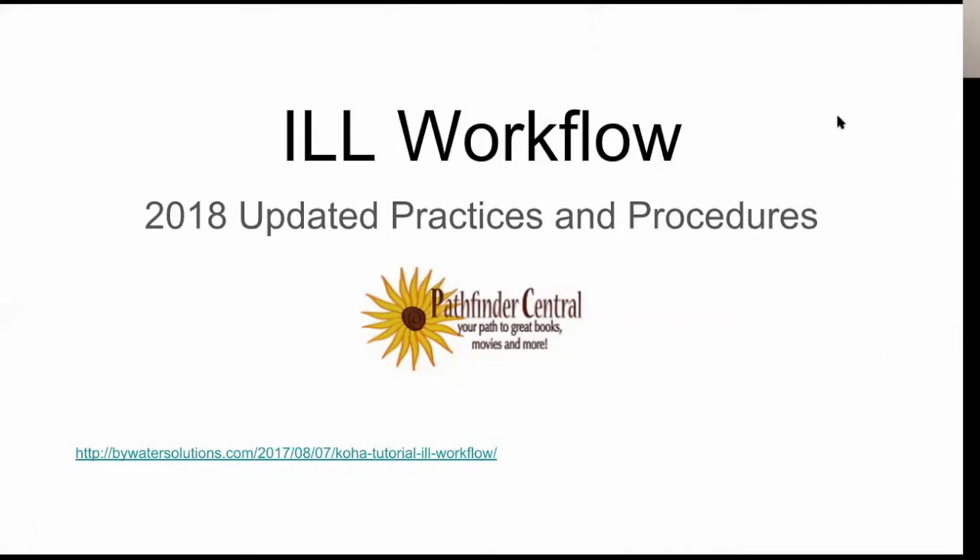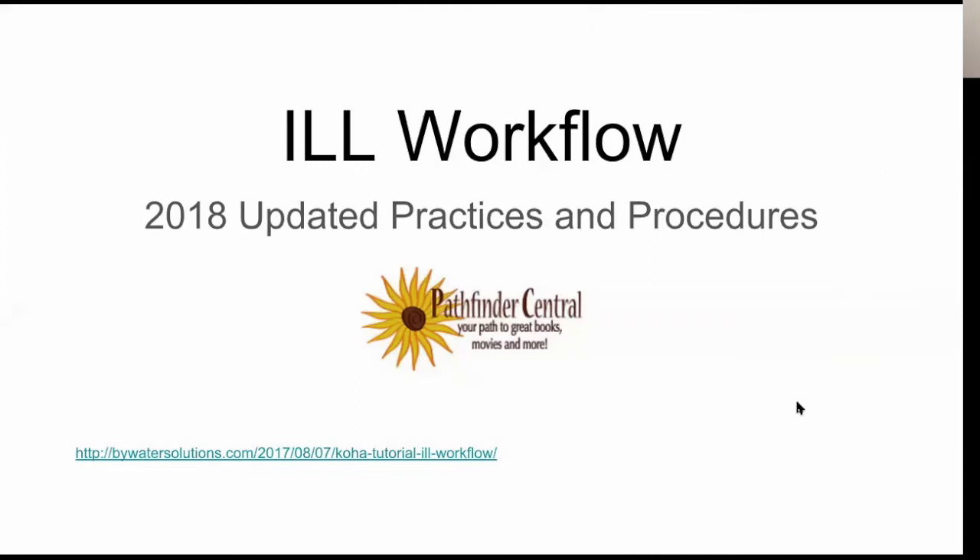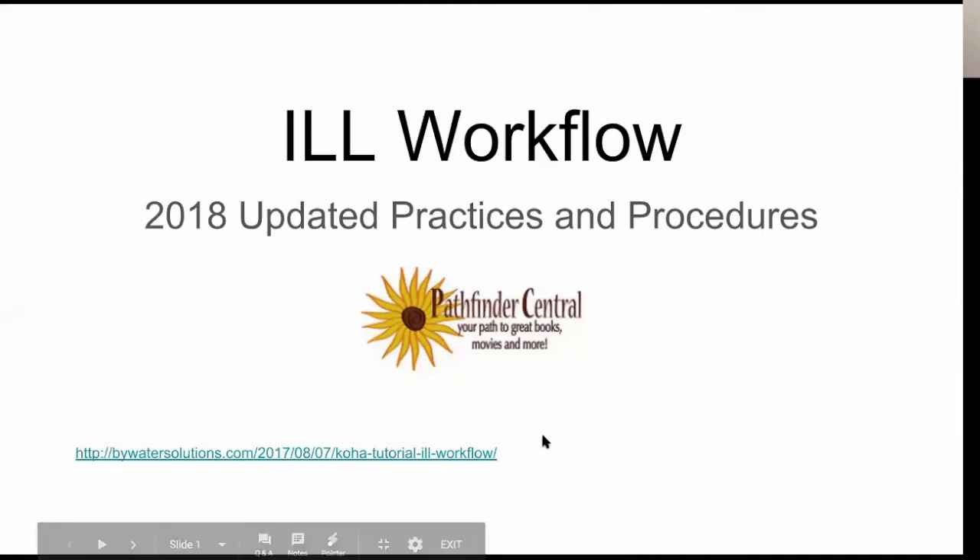I gathered this newest information from a Bywater Solutions blog post. I made sure to include that link in the first slide. I wanted to mention that although this is our updated and considered best practices at the time of 2018, this does not mean that you need to change your ILL workflow or procedures at your library. If you have a method set up and you really like the way that you process your materials, don't feel like this is a directive to change your workflow. This is just simply to show you some tips and tricks to make it easier.